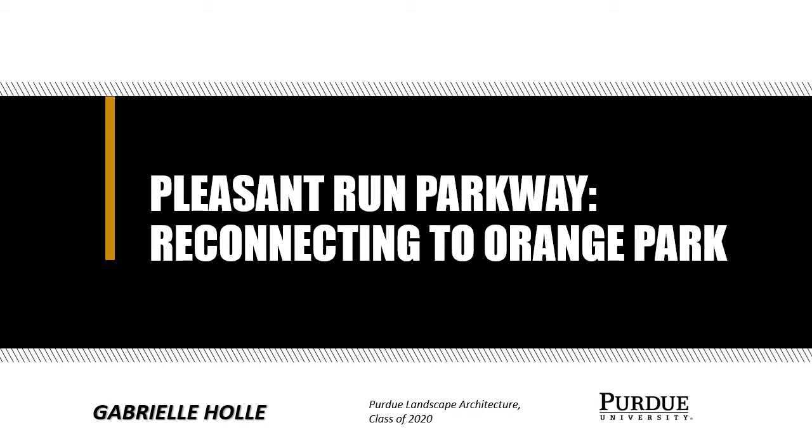Hello everyone, my name is Gabrielle Holley and I'm going to be telling you about my capstone project today called Pleasant Run Parkway Reconnecting to Orange Park.